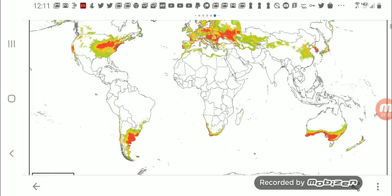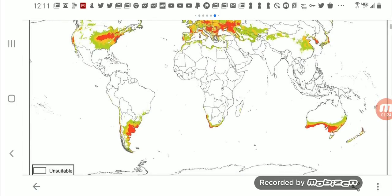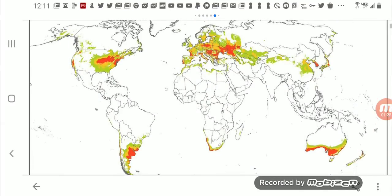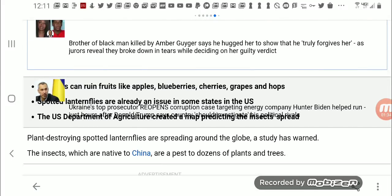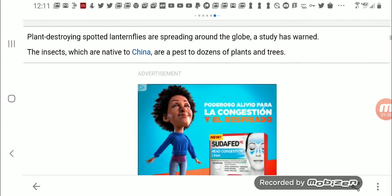Interestingly, there's very little spread in Africa, and you can also see South America and Australia. Then again, they've got so many different varieties of bugs in Africa — I bet Africa has some kind of predator for it.